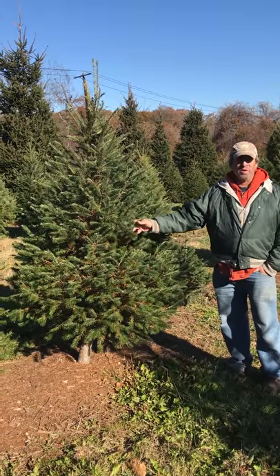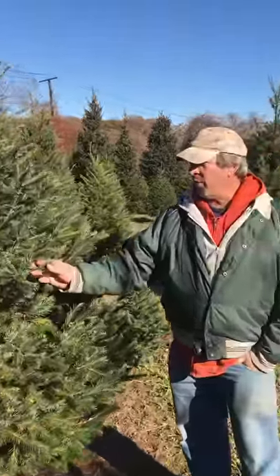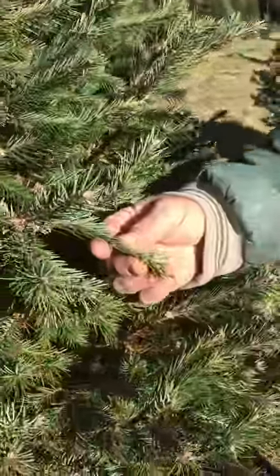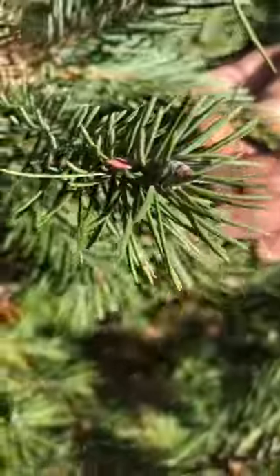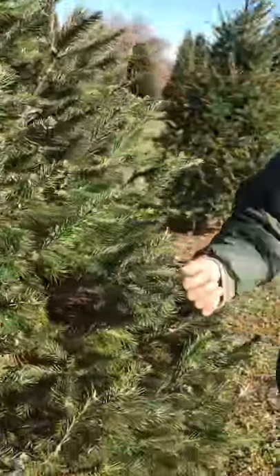This tree that I'm standing in front of is Douglas fir. Douglas fir is known to be the most fragrant tree. It's fairly stiff, although not the stiffest of the firs. It's a very, very attractive tree and long-lasting.